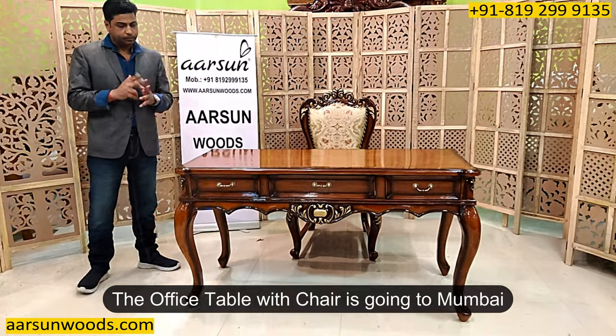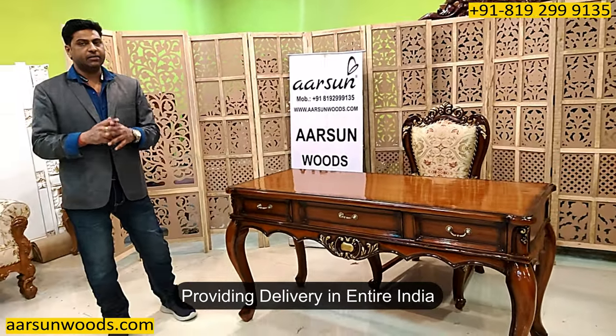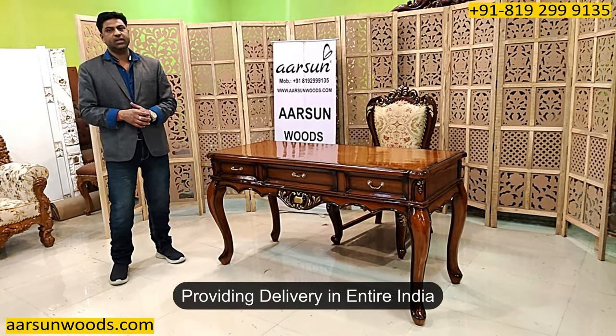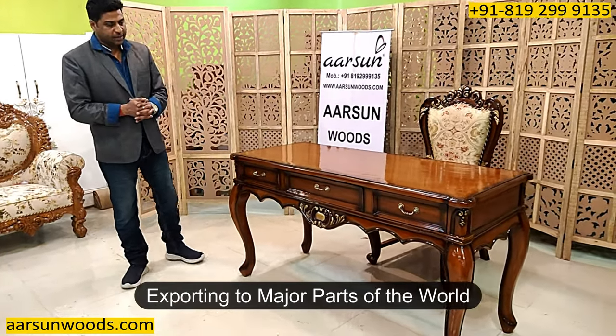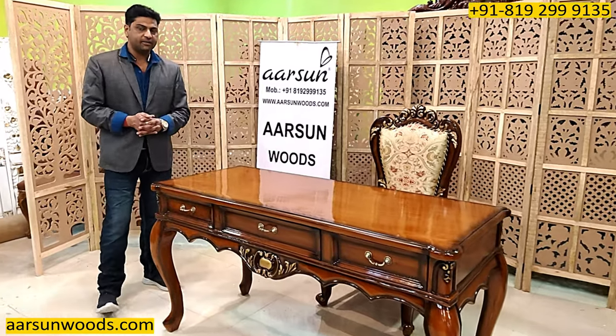This one is going to Mumbai. Anywhere in India you want, we are delivering everywhere — all the major cities, all the towns and even the remote areas. Outside India also we are delivering to most places. So delivery is not an issue; we are delivering and home delivery is available.